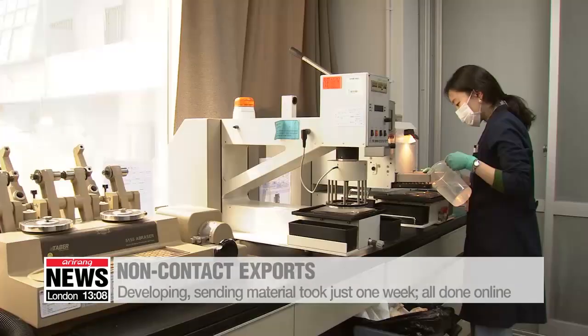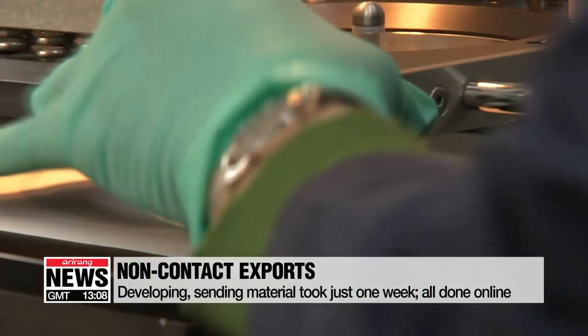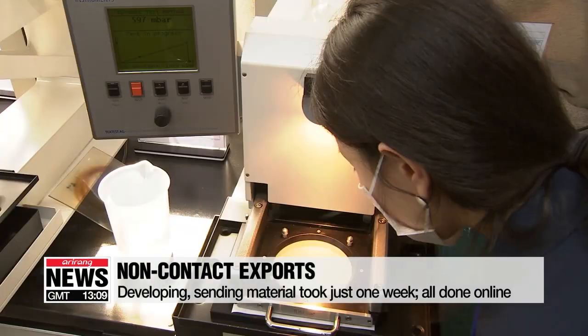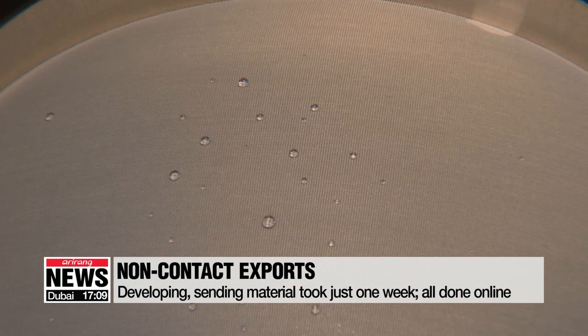Developing the new material and sending samples to the U.S. took less than a week. As the virus has stopped people from holding face-to-face meetings, the deal to export some 500,000 yards of fabric was made online.